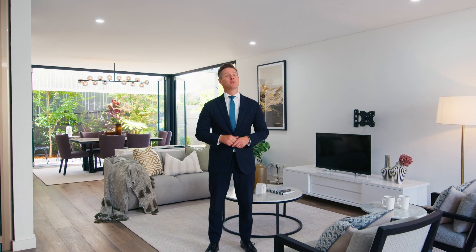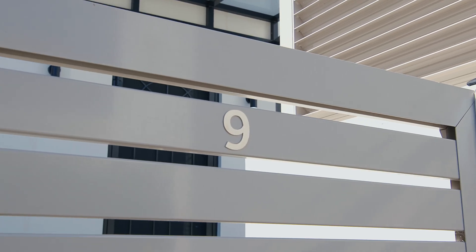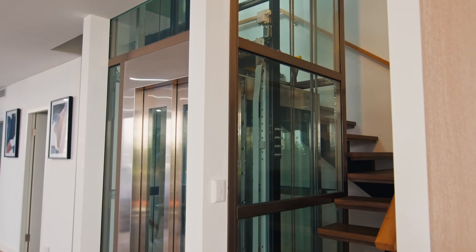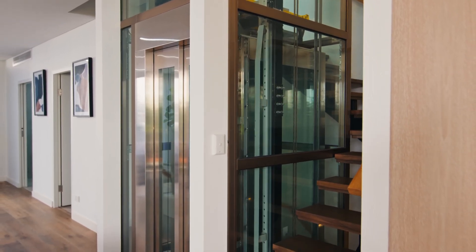Hey everyone, Simon Harrison here and welcome to Townhome 9 of 159 Longville Road here in Lane Cove. When we talk about locations, it doesn't get any better than this. It's a level stroll back up to the village where you've got the cafes, the shops, great schools and city transport all at your fingertips, and the lift access gives you level access all the way back to street level. It really is a wonderful townhome. Take a look.